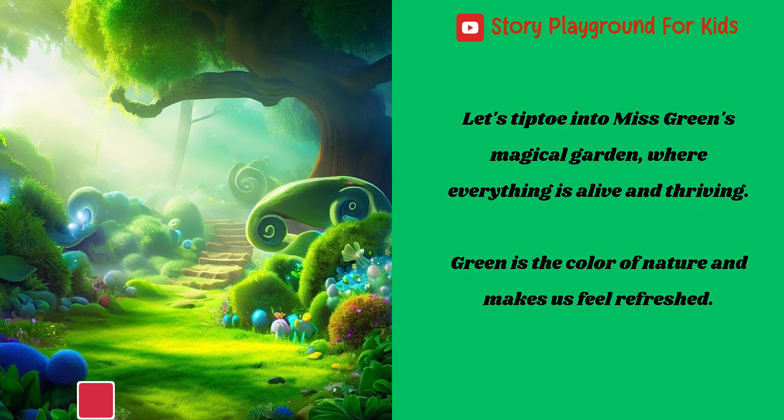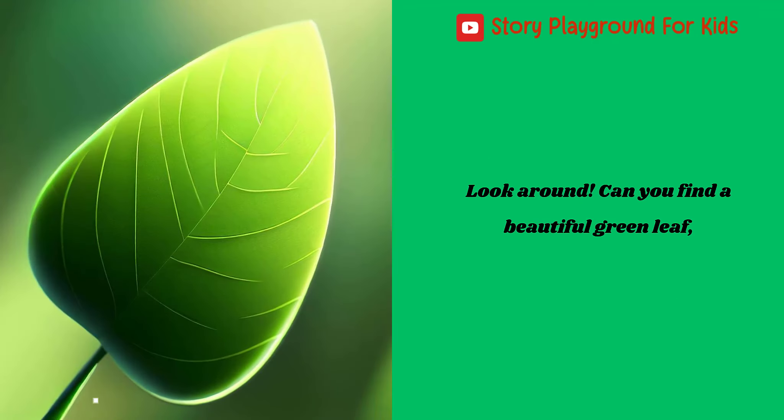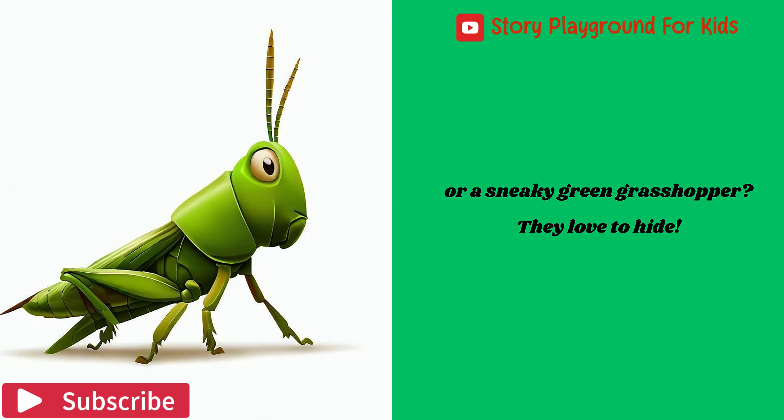Maybe a bright yellow toy car? Let's tiptoe into Ms. Green's magical garden, where everything is alive and thriving. Green is the color of nature and makes us feel refreshed. Look around. Can you find a beautiful green leaf, or a sneaky green grasshopper? They love to hide.